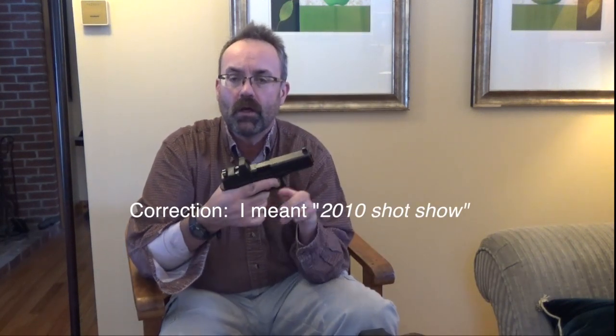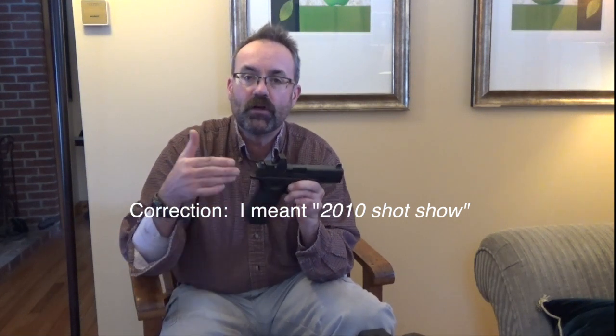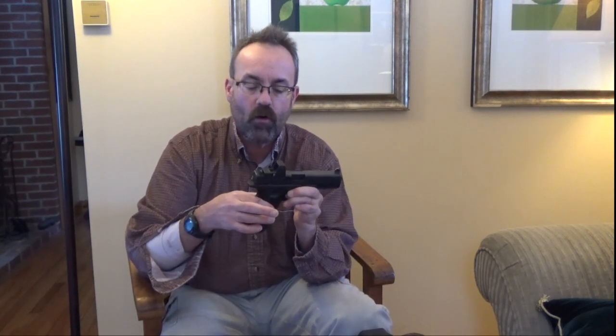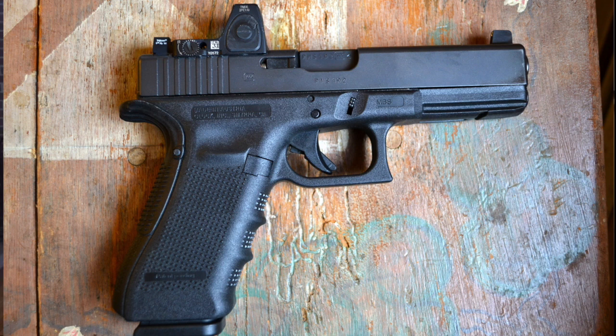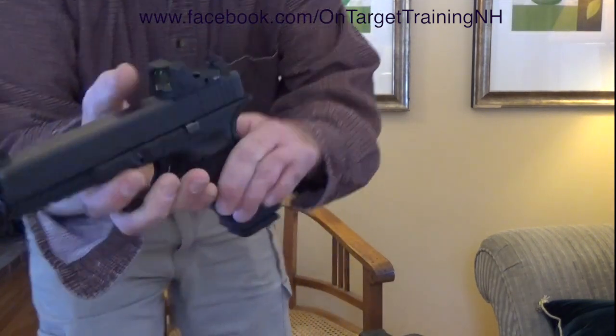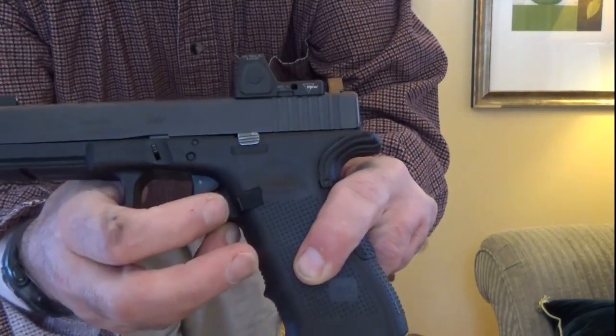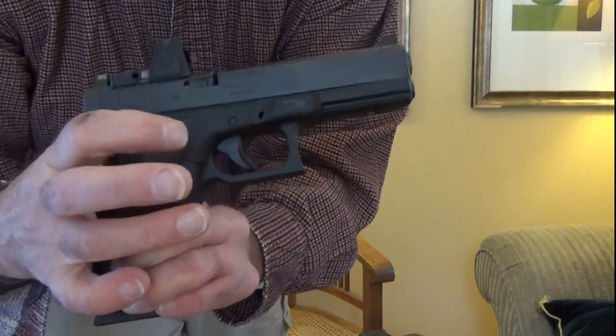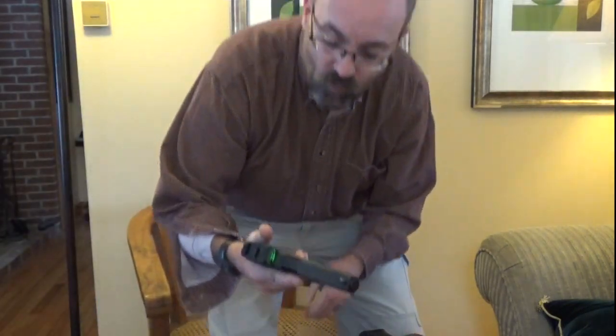At the 2012 SHOT Show, Glock introduced their Gen 4 version. Glock made some slight modifications to the frame — a little bit narrower. They started using the dual capture recoil spring and they changed the design ever so slightly in terms of how the grip feels in your hand. The magazine release button, which you'll note right here, is more flush and certainly works very well. It also can be swapped out so you can run it from the other side, making the pistol effective for lefties.